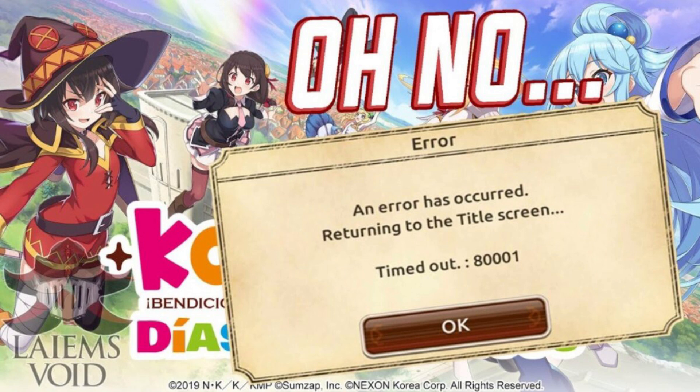Hello friends and welcome to my channel. Today I'm going to talk about Corner Shuba error 80001. If you want to know about this, stay connected with this video to know what the error is all about.